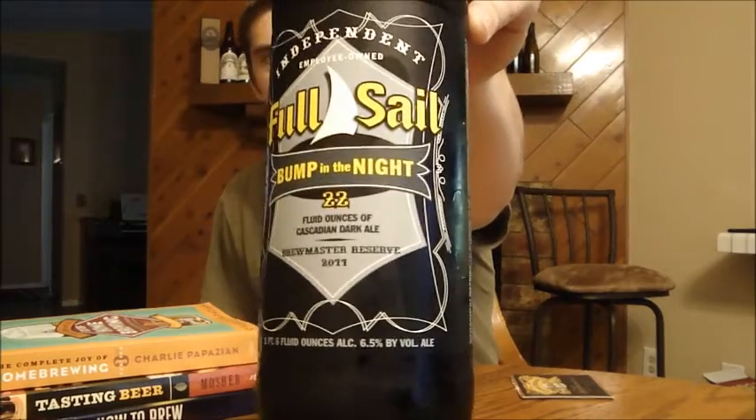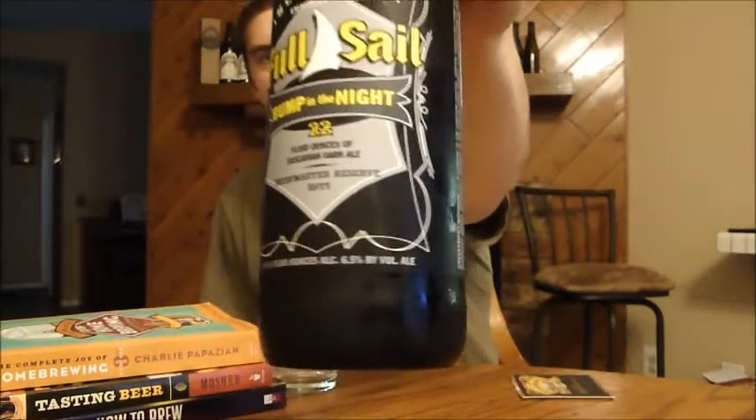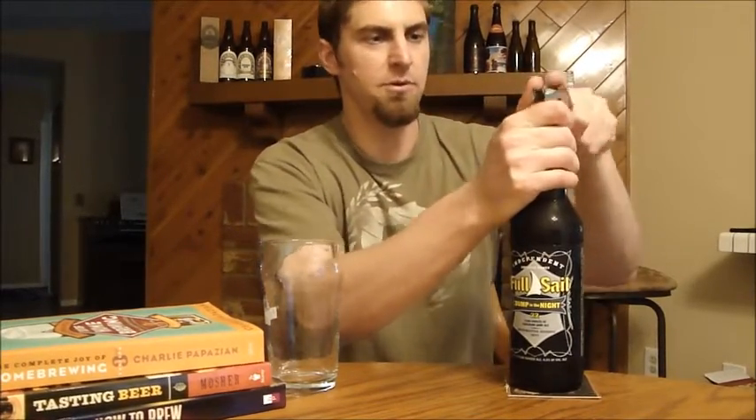Hey beer tubers, it's Ryan back with another episode of San Diego Beer Vlog. Thanks for joining me. Today I'm going to look at a brewery I haven't reviewed yet — this is Full Sail, from Hood River, Oregon. This is their Bump in the Night, which they call a Cascadian Dark Ale, also known as a Black IPA, or the way I think of it: a hopped-up porter or stout.